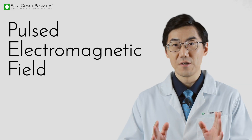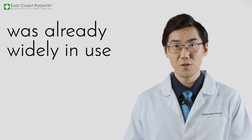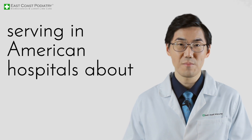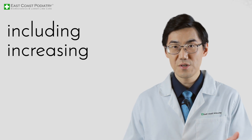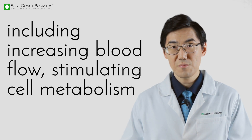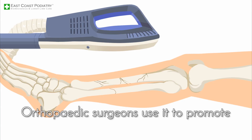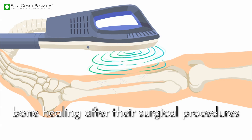Pulsed electromagnetic field therapy, or PEMF, was already widely in use when I was a resident doctor serving in American hospitals about 20 years ago. The modality has multiple beneficial effects, including increasing blood flow, stimulating cell metabolism and healing, and rehabilitating unhealthy tissue. Orthopedic surgeons use it to promote bone healing after their surgical procedures.